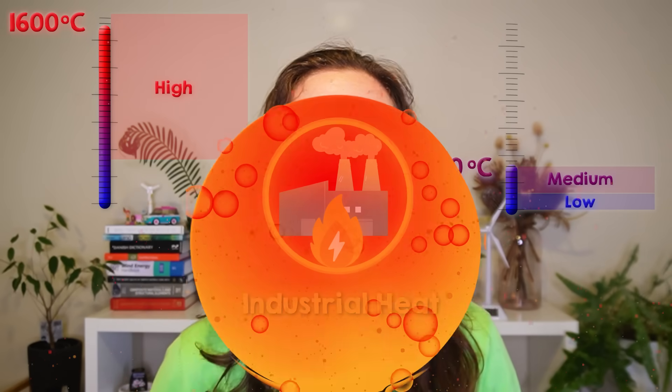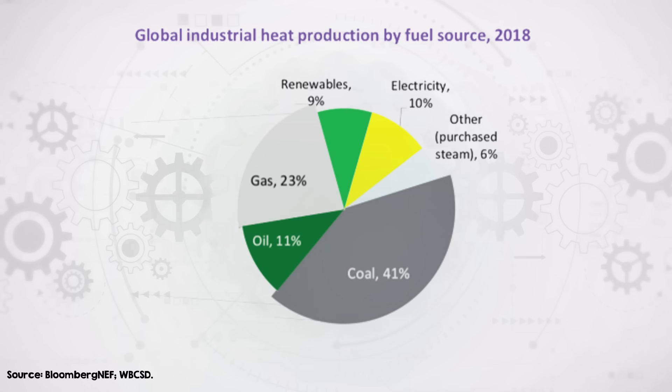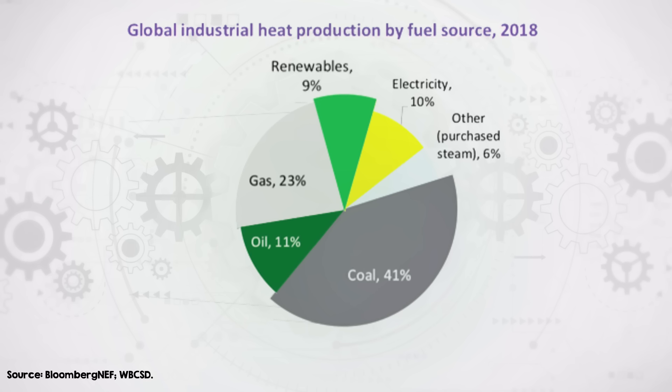If you divide up all of the heat used in industry based on temperature range, the energy demand is almost evenly split between low plus medium heat on one hand and high temperature on the other. So how is this heat produced? The answer currently is over 90% from fossil fuels. The largest fuel source for industrial heat as of 2018 was coal, supplying 41%, followed by gas at 23% and oil at 11%. Renewables only contributed 9% of the industrial heat source in 2018, with a majority of that coming from bioenergy sources like biomass and waste. The current state of industrial heat is fossil fueled, but it doesn't have to be that way.